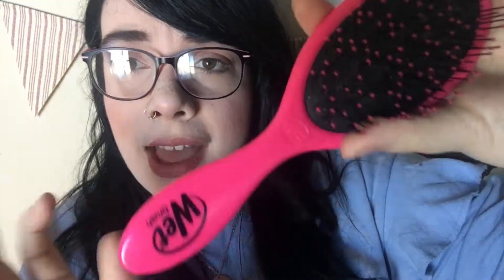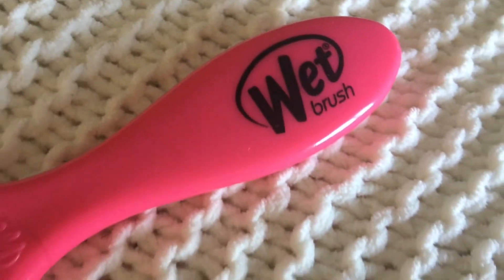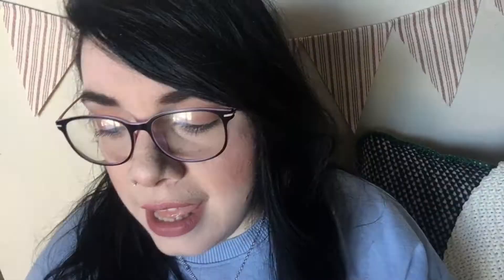My next beauty-ish lifestyle favorite is my Wet Brush. I've heard such good things about wet brushes and I really needed one because I have really long hair. If you have long hair and it tangles really easily and you're looking for a solution, pick up one of these — the Wet Brush is the way to go.